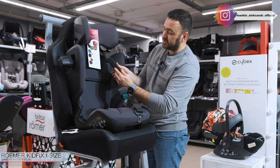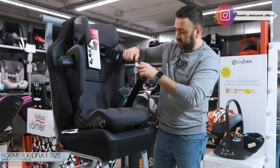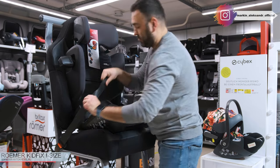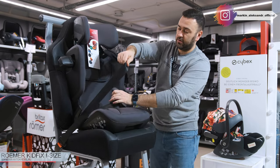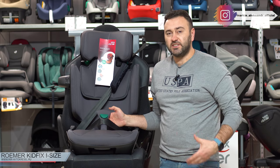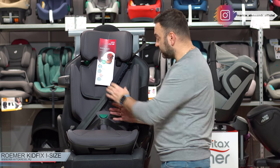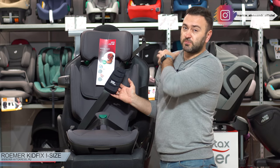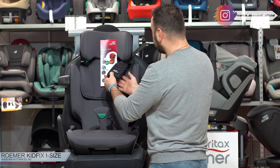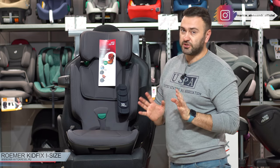Верхний ремешок проходит вот здесь — это нужно для того, чтобы при ДТП ремень не травмировал ребёнка. А вот эта штучка нужна для того, чтобы... Смотрите, я сейчас пристегну. Вот с этого ракурса вам виднее. Здесь проходит нижняя часть ремня, и это нужно, чтобы на 30% снизить нагрузку в ДТП от автомобильного ремня с паховой зоны ребёнка. XP-пасс система снижает нагрузку с плечевой зоны. 30% — это на самом деле очень много, и вот эти фирменные ремёровские системы очень актуальны.